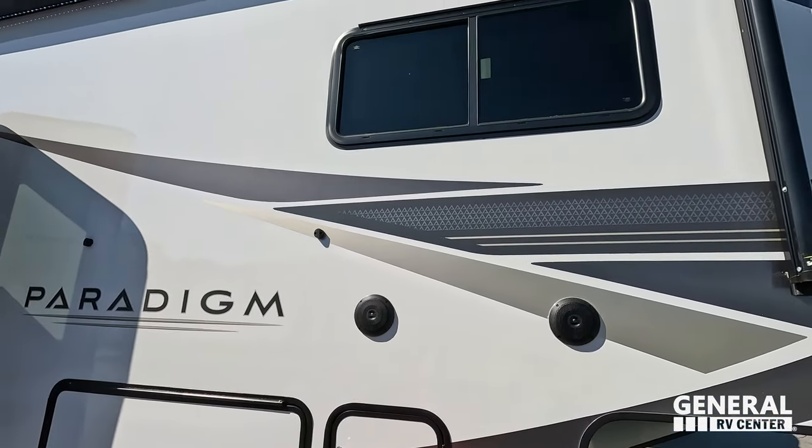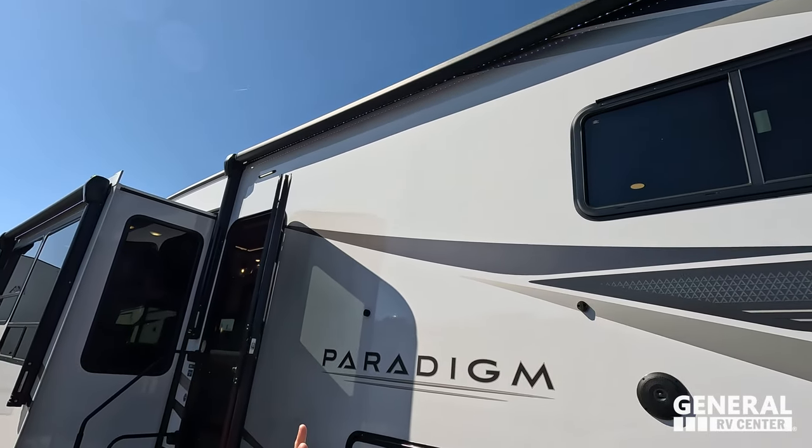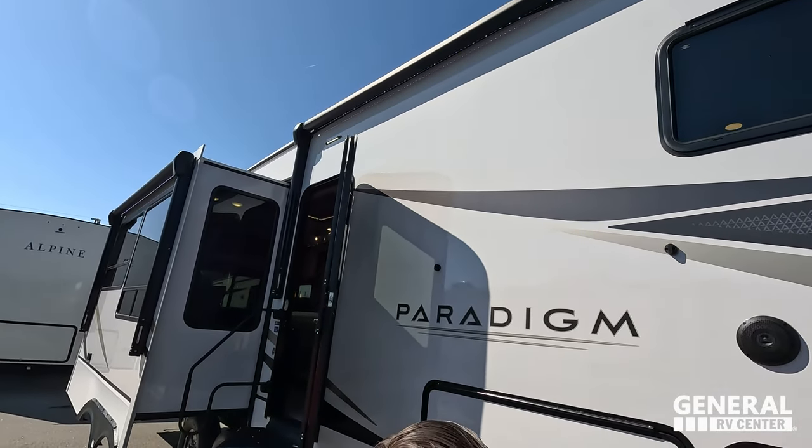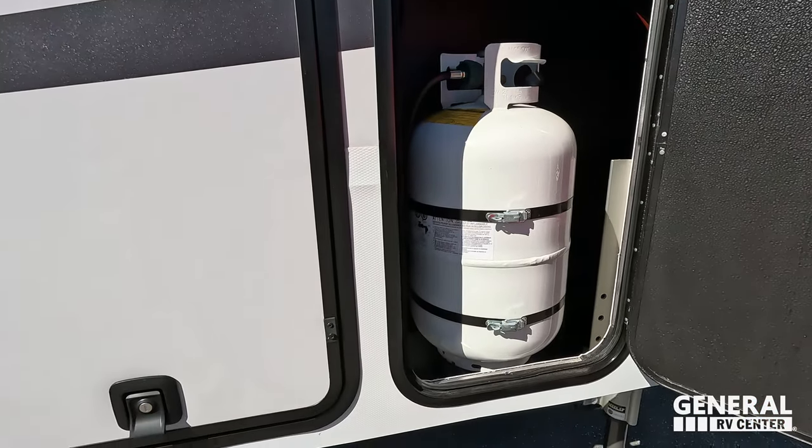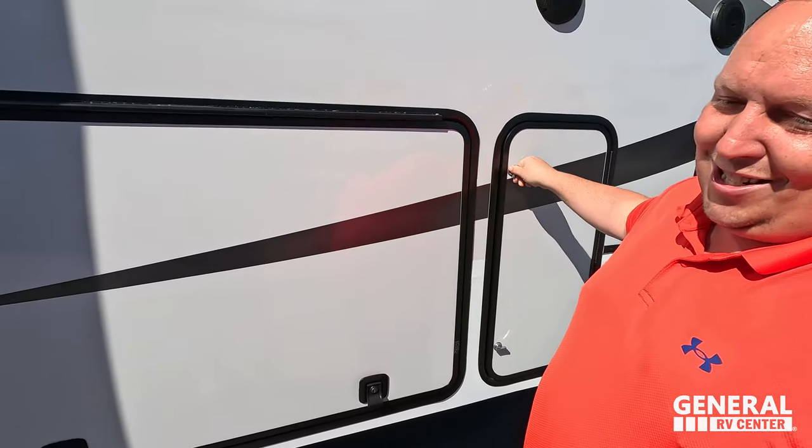Speakers on the outside, non-frameless windows. You have a very nice power awning with LED lights there — power awning with LED lights on the slide out. Over here we've got some propane and propane accessories.